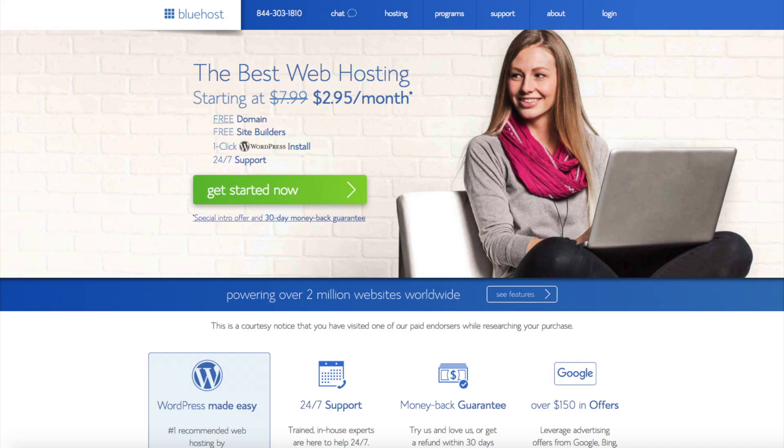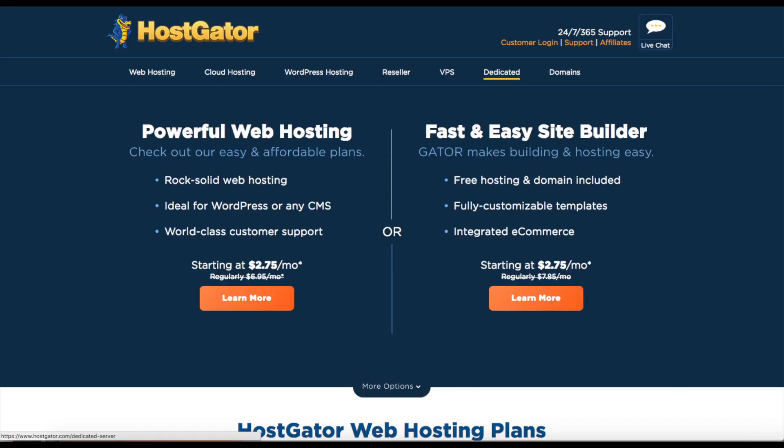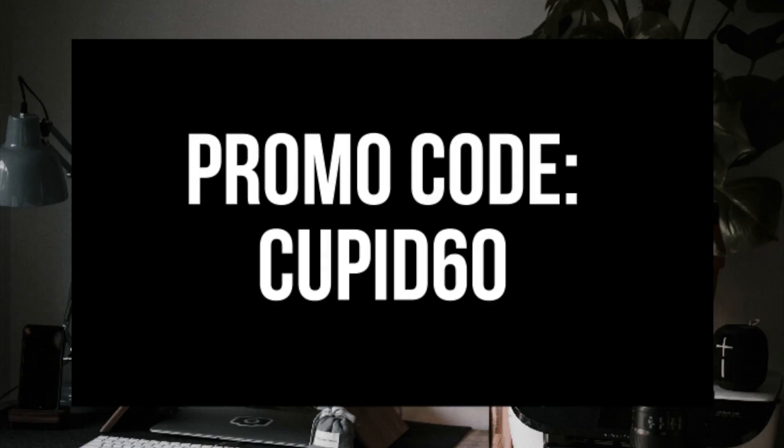There is however one excellent web hosting company that does charge month to month, and that is Hostgator. So if you are looking for month to month hosting, Hostgator is what you are looking for. I provide a link in the description for Hostgator's hosting. With this link you will get hosting for up to 60% off. Use promo code CUPID60 under enter coupon code at checkout.